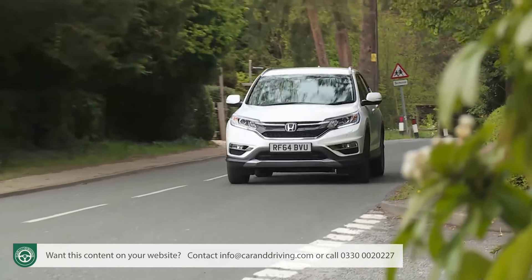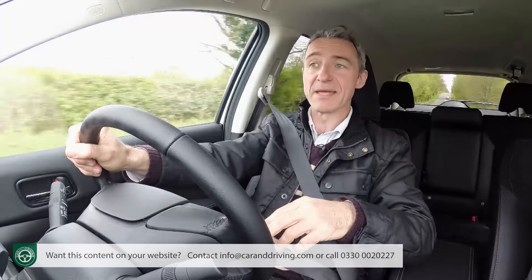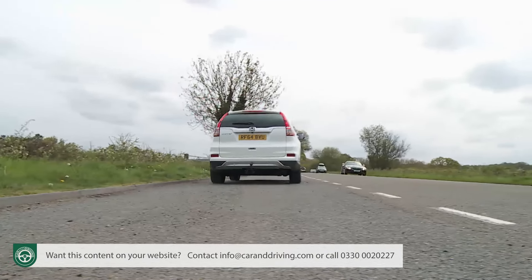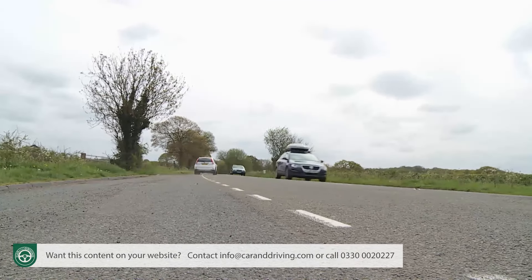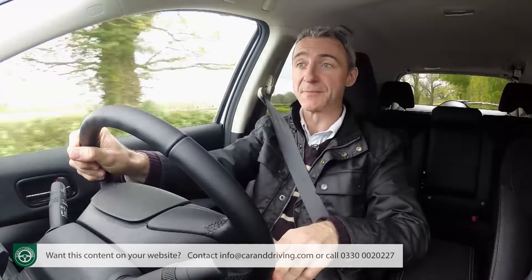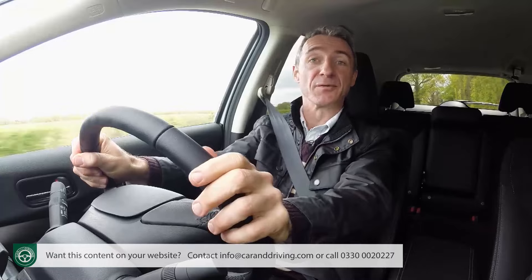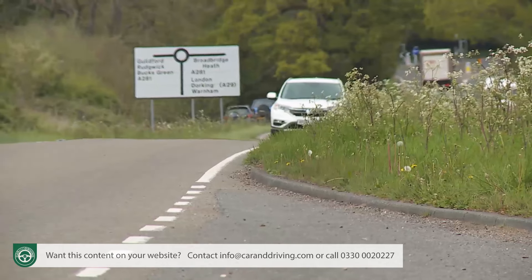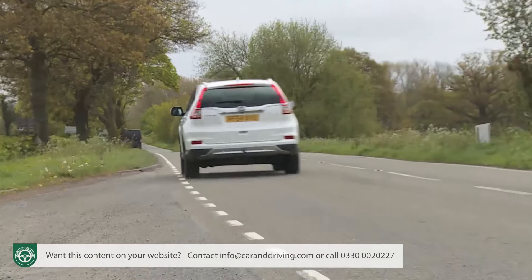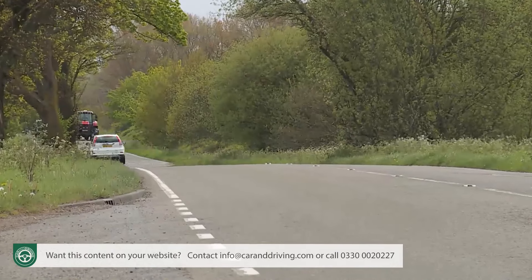Not everyone will need that level of performance or four-wheel drive, hence the appeal of the 1.6 iDTEC 120 PS two-wheel drive variant, which manages the 62 miles an hour sprint in 11.2 seconds on the way to 115 miles an hour. The CR-V range still offers buyers a petrol option — indeed it's one of the few cars in the segment that still sells in any meaningful numbers fueled from the green pump. The engine in question is the same 155 PS two-litre i-VTEC unit used in the original version of this model, and like the majority of Honda petrol power plants, responds best if you put a few revs on the board.